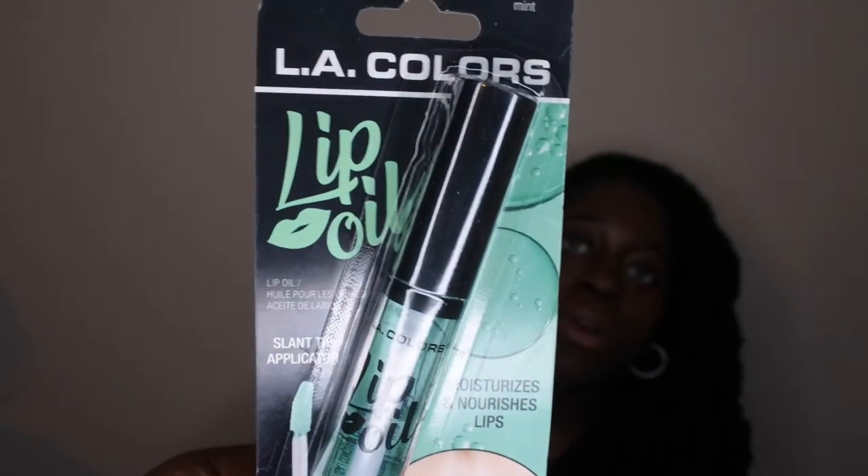I picked up a lip oil — this was a good purchase. It's in the scent mint, from LA Colors. I've been using a lip oil from Ulta that I got as a birthday gift a few years ago and I really like it — it's very nourishing, really thick, almost like a hydrating mask for your lips. The oil sits on top, absorbs in, and keeps your lips moist all night. I normally apply it after a lip scrub and let it sit overnight. I figured I'd try this Dollar Tree version out — it was only a buck.